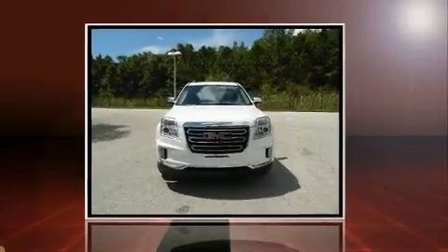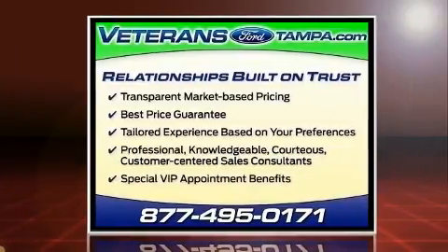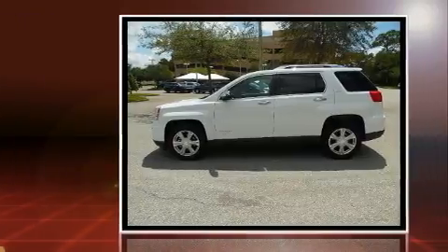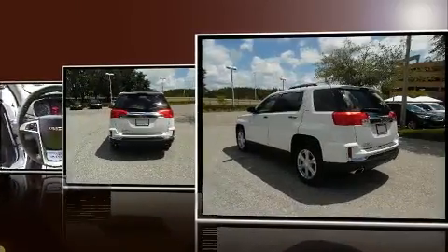Load your family into the 2016 GMC Terrain with less than 20,000 miles on the odometer. This four-door sport utility vehicle prioritizes comfort, safety, and convenience. It includes heated seats, a tachometer, a trip computer, an automatic dimming rearview mirror, and cruise control.